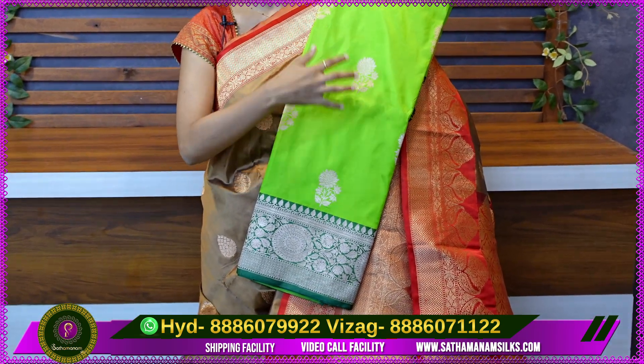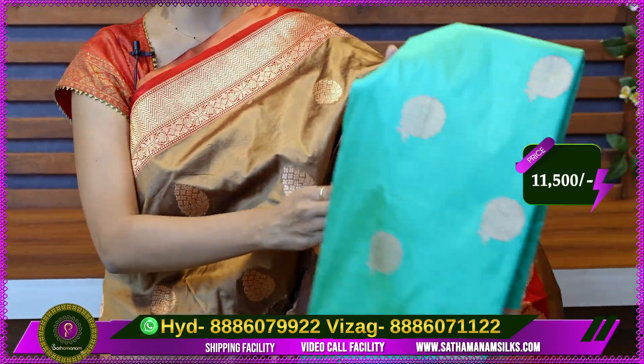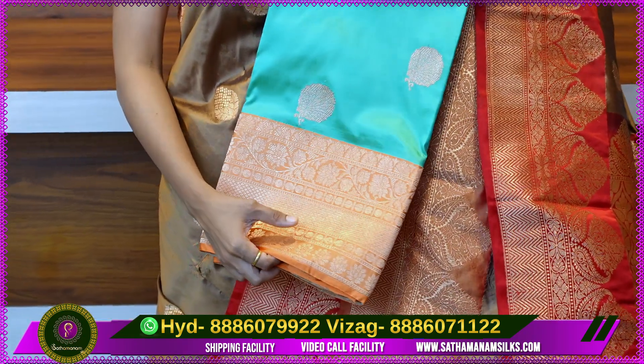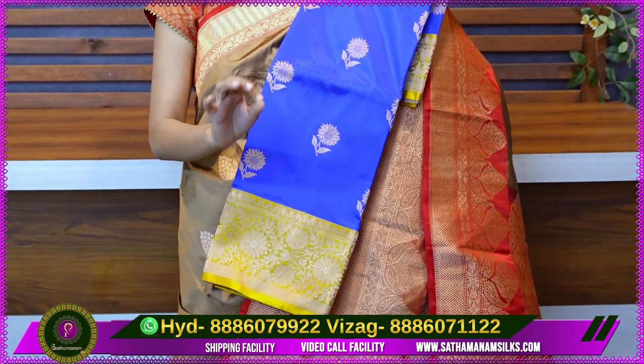The same motifs continue in black and white color options. The price is Rs. 11,500. If we look at the next color, it is very light in the pastels — it has more of a green tone. It is a bright color with a blouse and color contrast. Next one is a blue and yellow color combination — same pattern, same price.